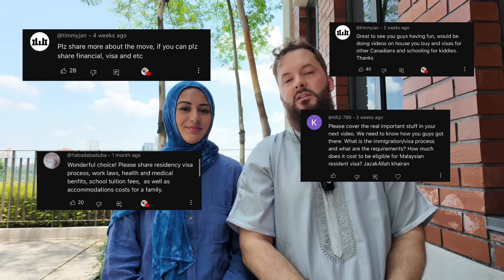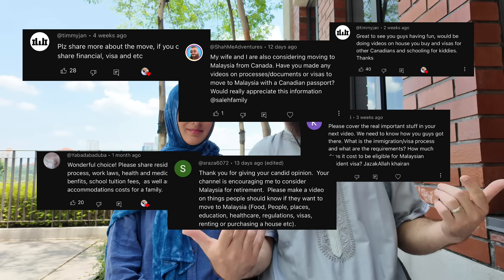As-salamu alaykum everybody, welcome back! This would be our most requested video, and that is about visas to move to Malaysia. You guys know that we are relocating from Canada to Malaysia. We are currently in Malaysia right now for a short-term stay — we've been here for a few months and we've done our fair share of research about how to come here and how to live here.